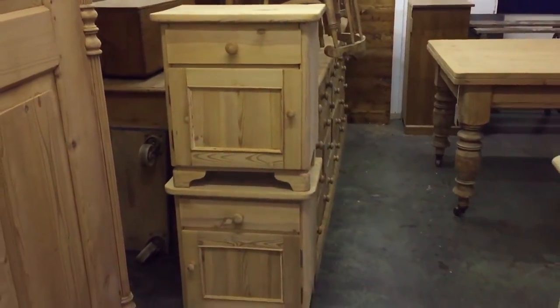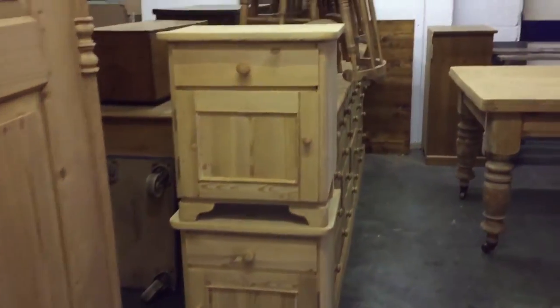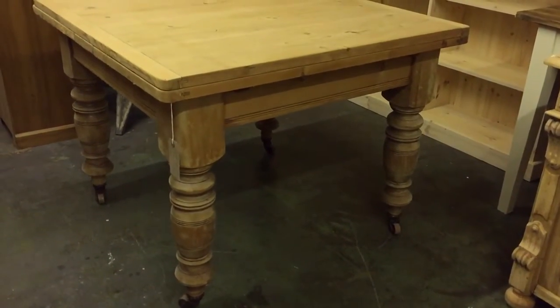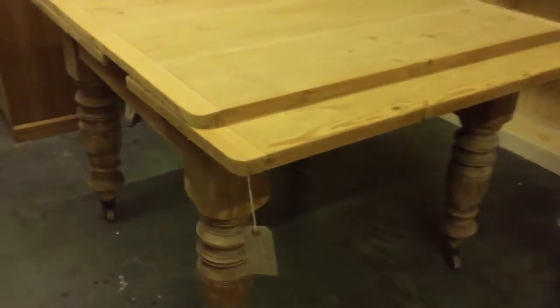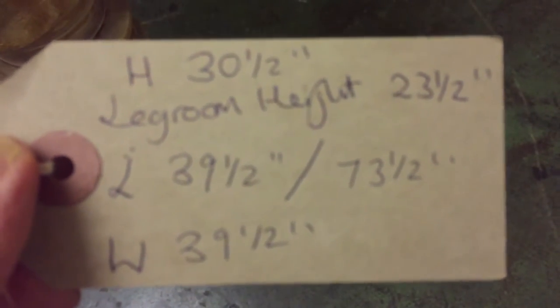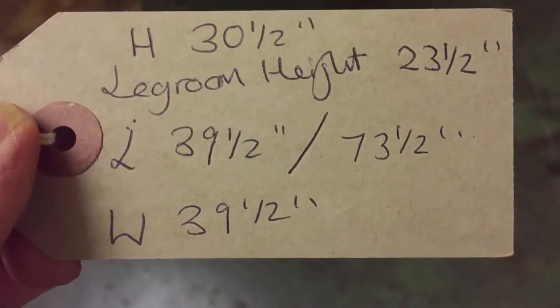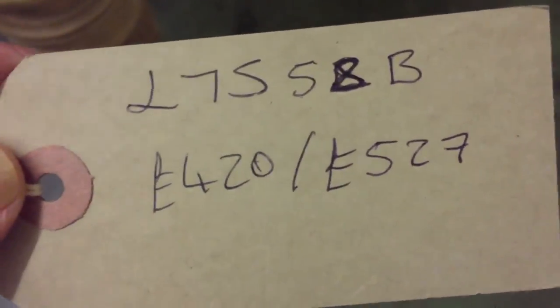A pair of chunky bedside cupboards, sort of short and fat. Then a Victorian pine table with leaves that actually come out. Height 30 and a half, length 39 and a half but extends to 73 and a half, and the width is 39 and a half — there's the price and code. When it's closed up it's 39 and a half square.